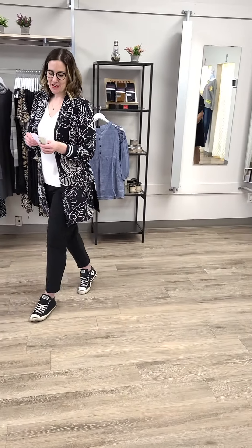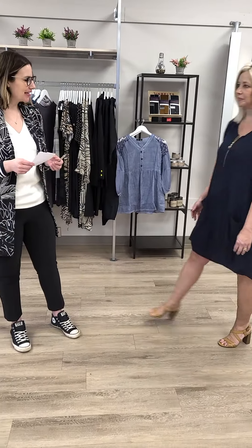Up next we have Kim for her final look — a beautiful Joseph Ripkoff dress in navy. Love this dress, ladies. Yes, that is a little bit of a tan you're seeing on Kim — she got away not too long ago to Mexico, so super envious of that. $188 for this absolutely beautiful Joseph Ripkoff dress.